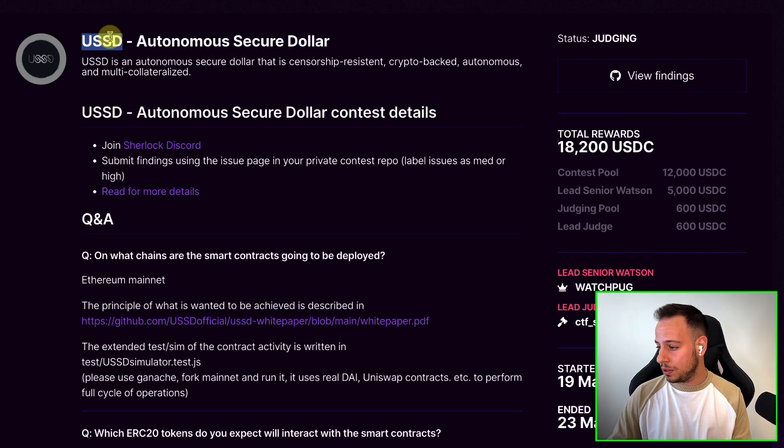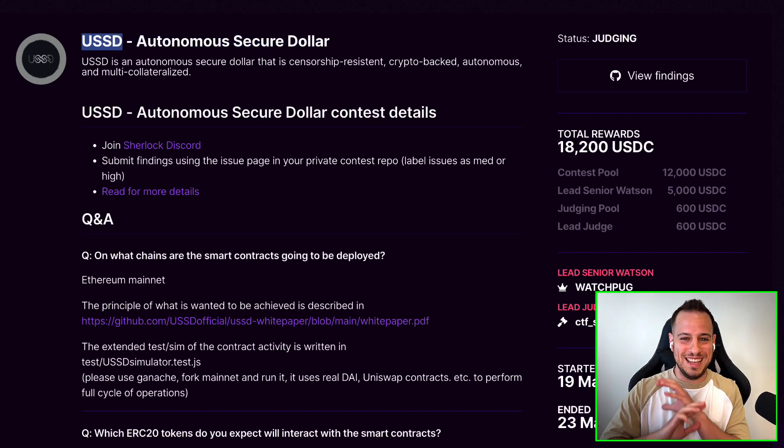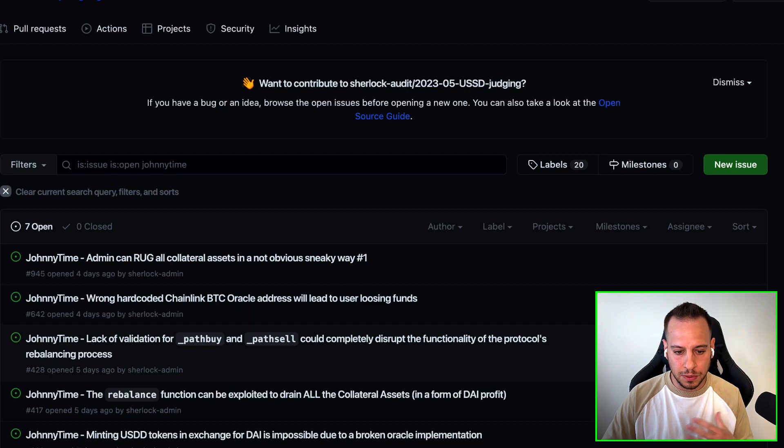And this was the USSD contest. Yeah, 970 reports were submitted — it was insane. So many reports submitted, and you can track all the issues here. We'll see how we do it and how we will track all the issues that were reported.